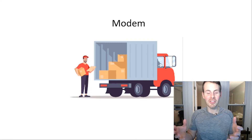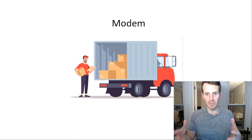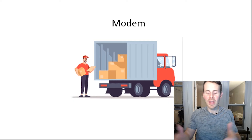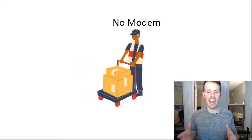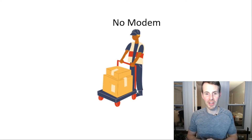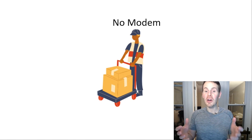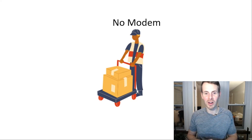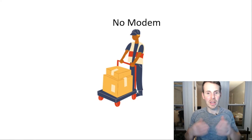Without a delivery truck, they'd be stuck delivering packages only in the local area they could access by foot. In this analogy, the delivery truck is your modem. Your modem provides your home with access to the internet, so you can send data to areas you wouldn't be able to reach without an internet connection. If you didn't have a modem, the delivery person has no truck — they can only deliver locally. Similarly, without a modem, your router can only coordinate communications between devices in your home network, but those devices won't be able to reach the broader internet.